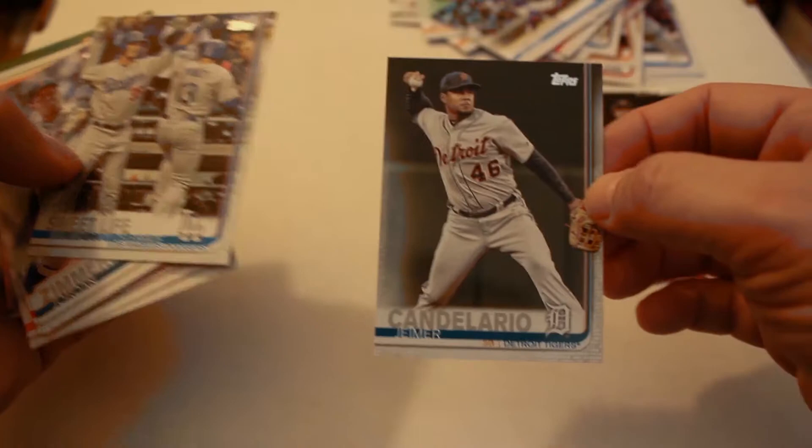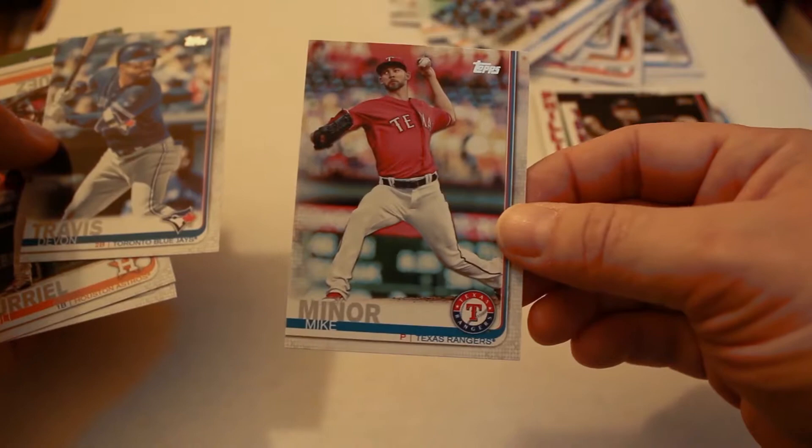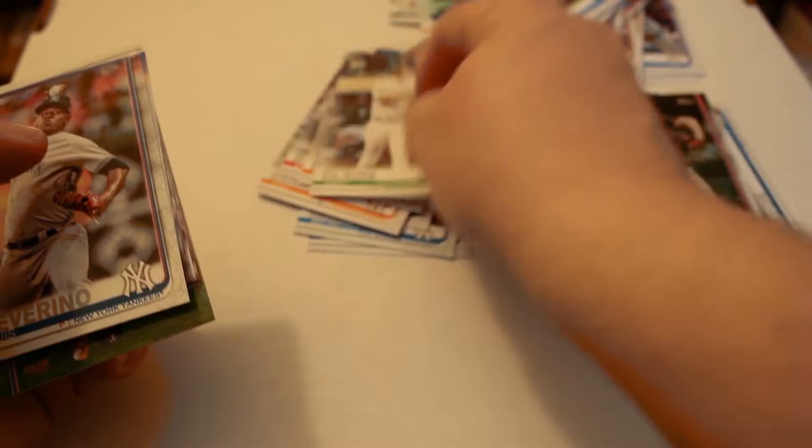Max Scherzer league leaders, Jeimer Candelario, Sweet Life Max. Jordan Zimmermann, Michael Taylor, Mike Minor, Devon Travis, Yulieski Gurriel, Mookie Betts league leaders, Derek Rodriguez, Matt Olson, Luis Severino, Todd Frazier.